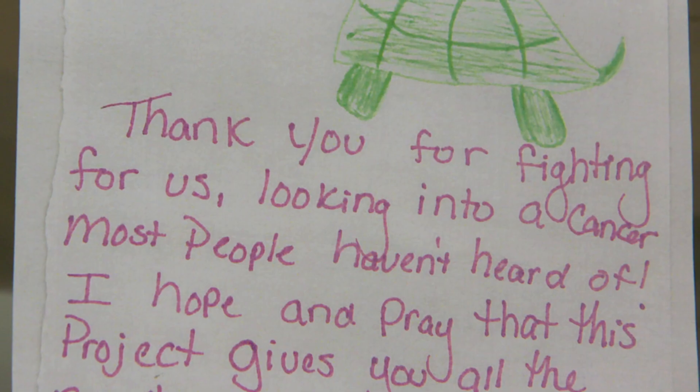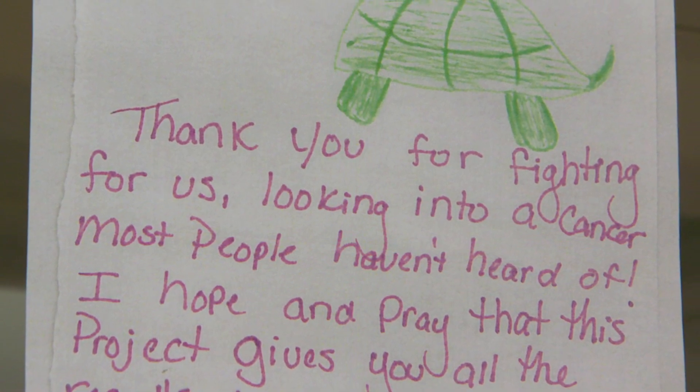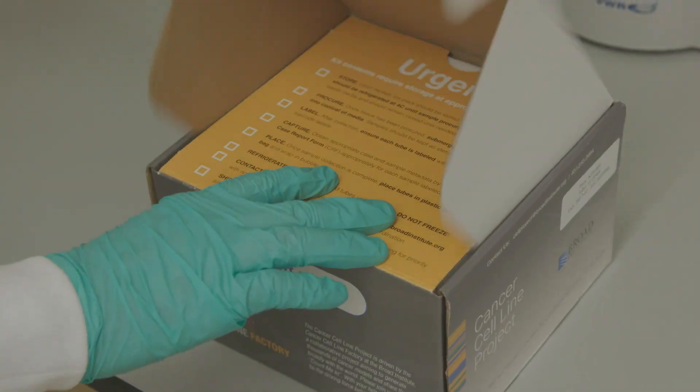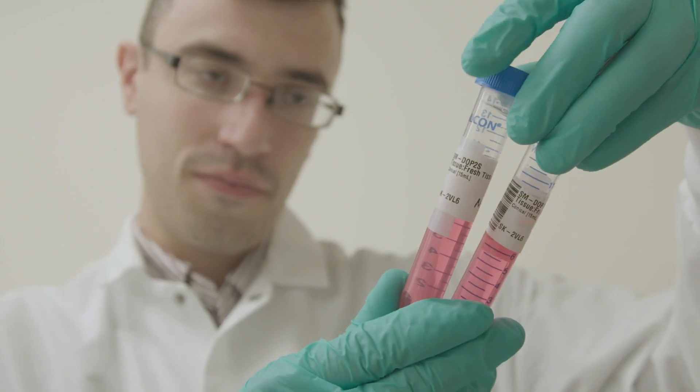If I'm a cancer patient, what I care about is that the genetic profile of a tumor like mine is captured in today's model collection. Our goal is to enable any cancer patient, anywhere in the United States or perhaps beyond, to dictate that a model of their tumor be derived and shared broadly with the scientific community.